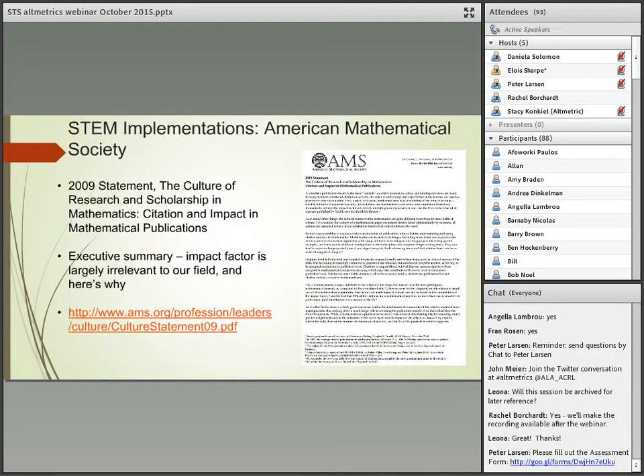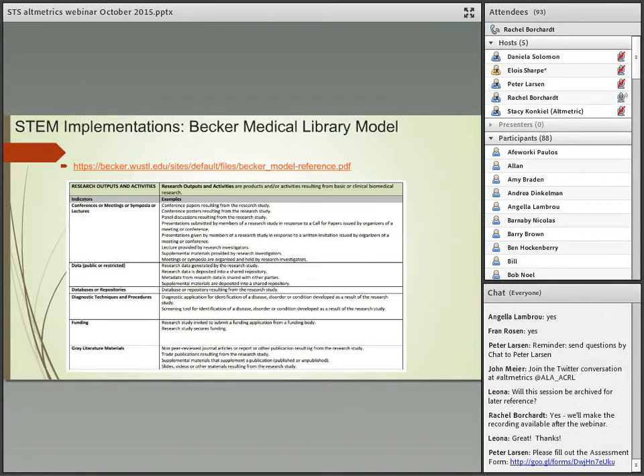A couple of examples of how specific disciplines are dealing with metrics: the American Mathematical Society, largely due to the issues with impact factor, produced a statement in 2009 essentially condemning the impact factor for their field and saying please do not use it as a way to evaluate our research. This is a really good example of how specific disciplines can take charge of their own metrics. Also, Stacy is going to talk a bit more about the Becker model, but I wanted to mention it as another example of discipline-specific metrics evolving — they've taken different types of activities within biomedicine and listed different indicators for measuring each type of activity.